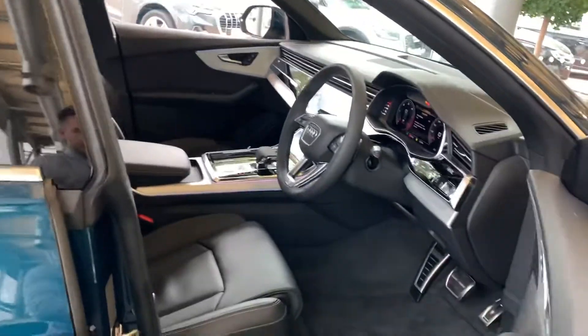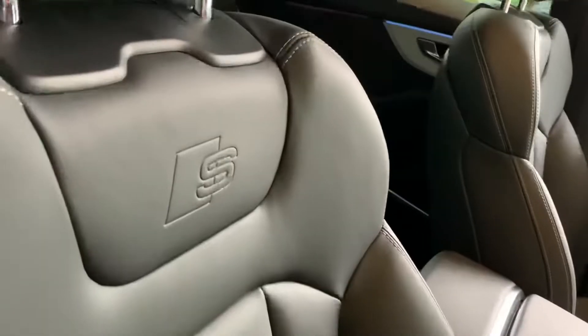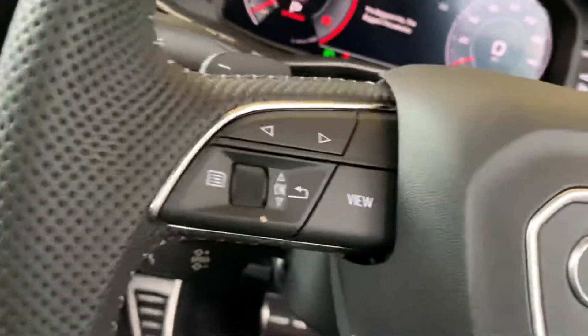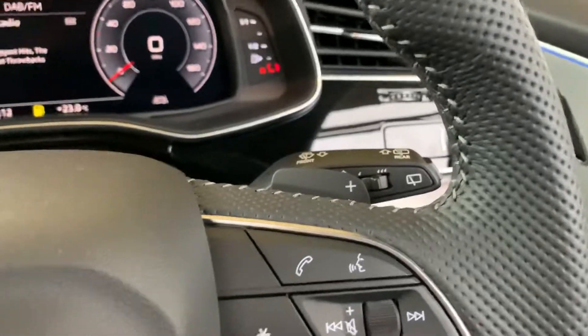Moving inside the vehicle, as you can see we have the full leather interior with the S logo embossed there. These seats are heated and they are electrically adjustable. Inside we also have the full leather steering wheel along with the paddle shifts behind there.